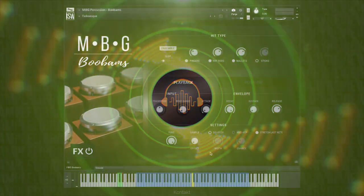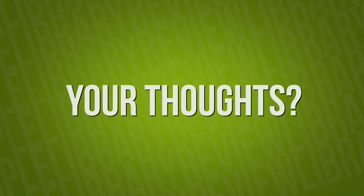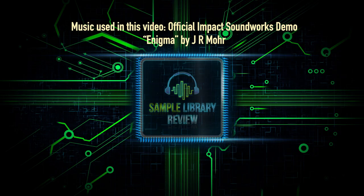Overall, I'm loving M.B.G. Boo-Bams by Impact Soundworks. It's melodic percussion that takes things somewhere really special with the console and the effects. The snapshots are really great. This is the first time this instrument's been recorded, and it is a secret weapon — you're going to start noticing Boo-Bams in scores for big movies and game soundtracks. Please comment below: is M.B.G. Boo-Bams something you'll be using in your arsenal? Epic scores, trailer music? I'd love to hear your thoughts. If you haven't already, please like, share, and subscribe, and come back on Fridays for our weekly DL Compressor show.